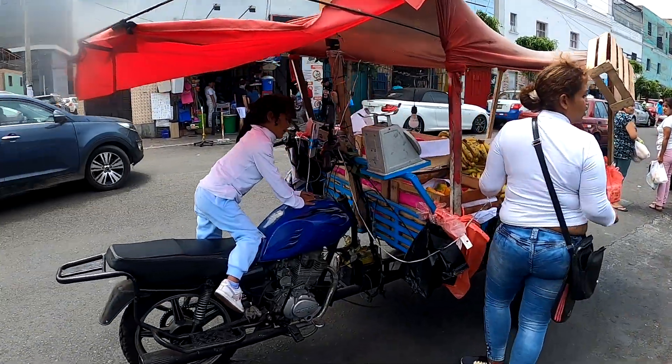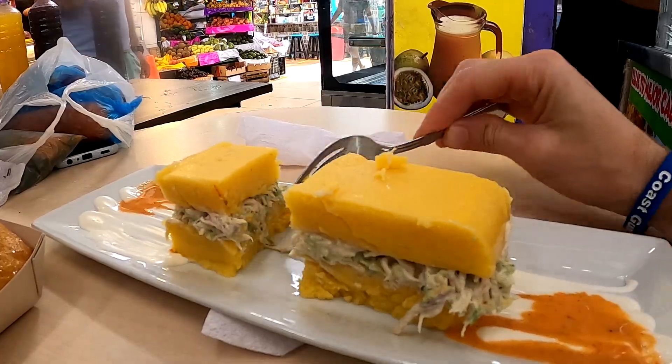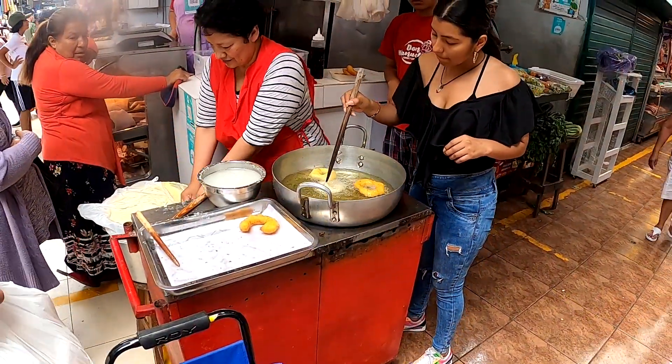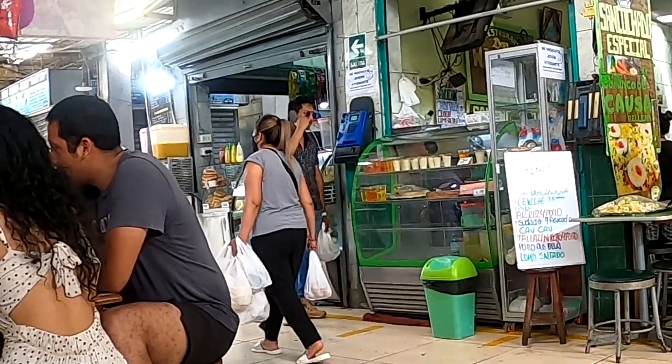Look, there's a kid driving a motorcycle! Today we're going on a market tour in Surquillo to get some beef, a banana, and some pick and mix.